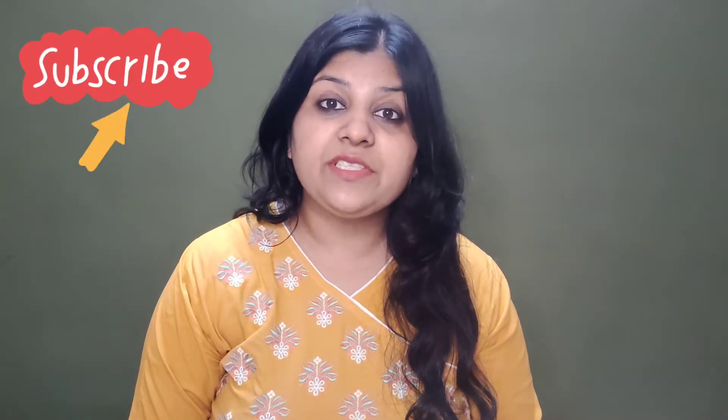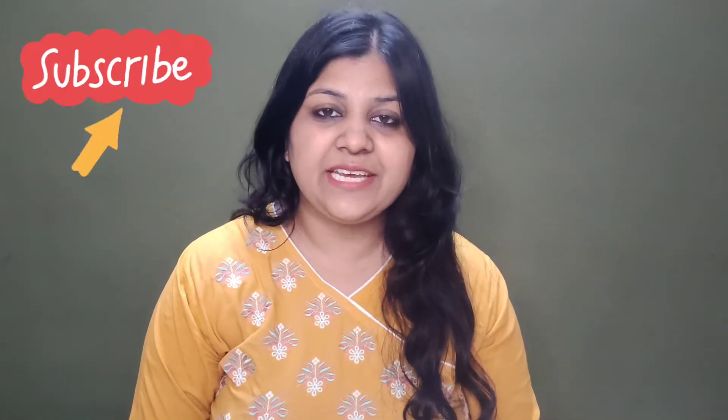Hello everyone and welcome back. Finally Pilgrim की birthday best sale आ चुकी है. Pilgrim ने complete किये है 3 years, so they are coming with great exciting offers. तो इस वीडियो में आपके साथ सारे offers शेर करूंगी, तो आप इस वीडियो को एकदम end तक जरूर देखना.